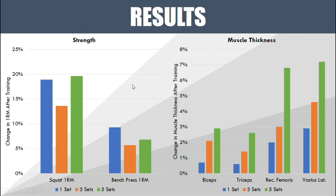Before and after the training intervention they measured both the subjects' strength and their muscle thickness — a measure of strength and a measure of muscle hypertrophy. Looking at the one set group in blue, the three sets group in orange, and the five sets group in green: all groups improved both their squat 1RM and bench press 1RM. However, there wasn't any significant difference between the groups. The one set group actually improved their strength more than the three set group, and for the bench press 1RM, the one set group improved more than both other groups — though again there was no significant difference.